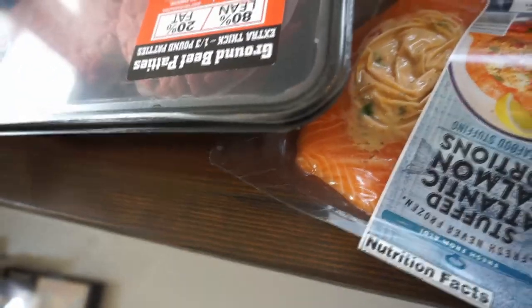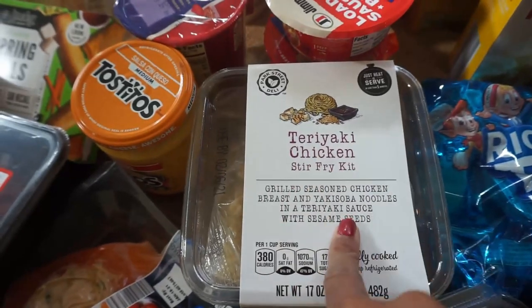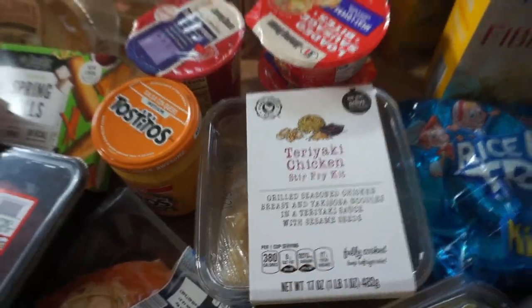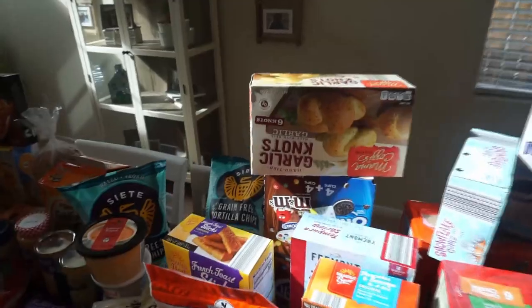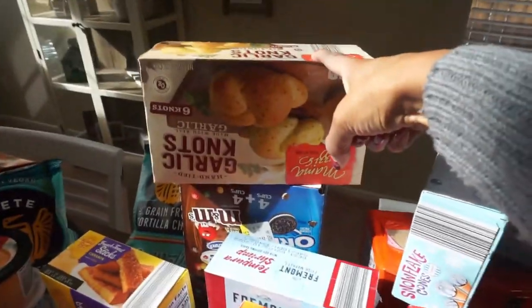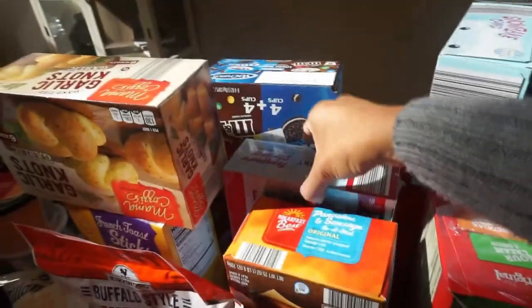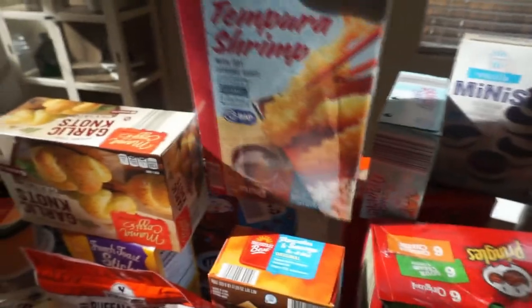Some cheese dip. I thought this would be a great meal — it's the stuffed salmon. Another night we're going to do the teriyaki chicken stir fry; we love this and the kids love this. For when we do pasta night, I got these garlic knots from Aldi — really good. Then this tempura shrimp is one of my favorites with a little rice.